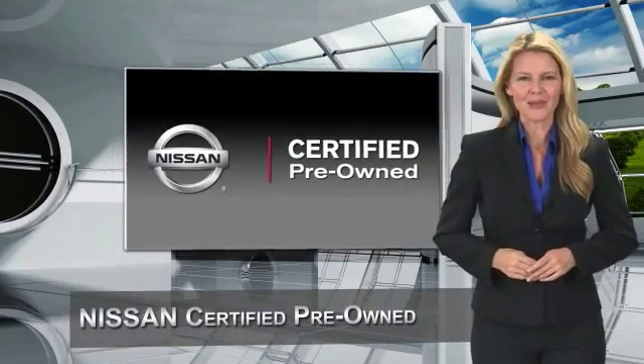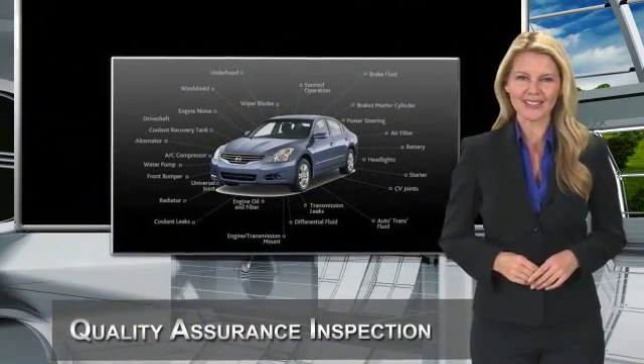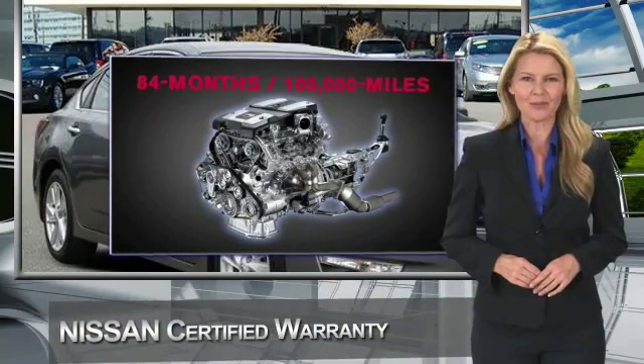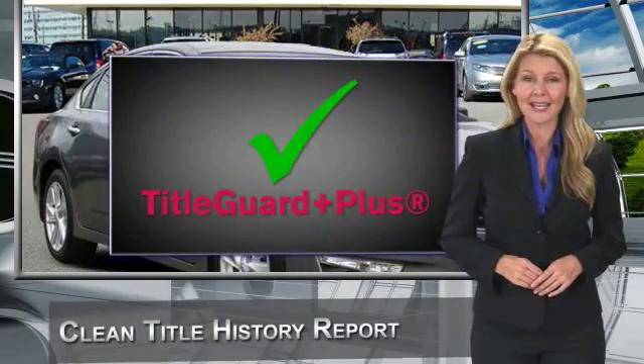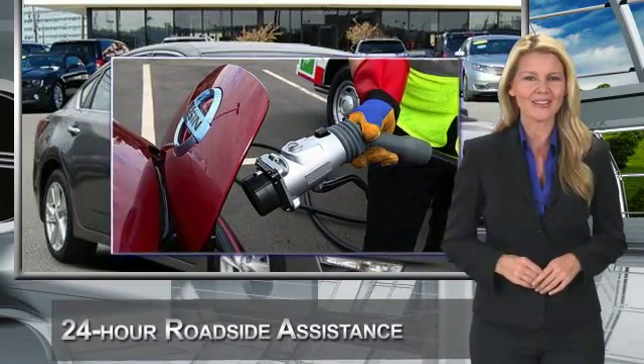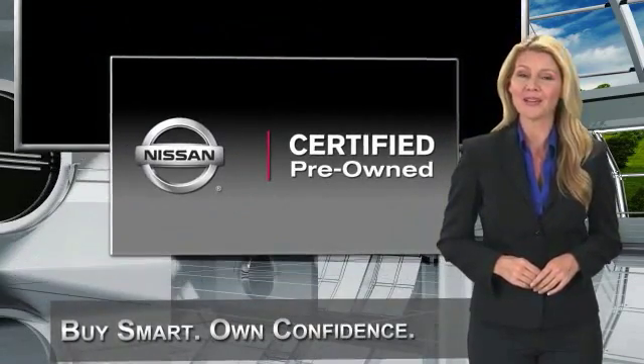Every certified pre-owned Nissan meets or exceeds comprehensive criteria and passes a rigorous inspection. We look at everything with meticulous detail before admitting any vehicle into the Nissan certified pre-owned program. See your Nissan dealer to find the certified pre-owned vehicle that's right for you. Let's go.